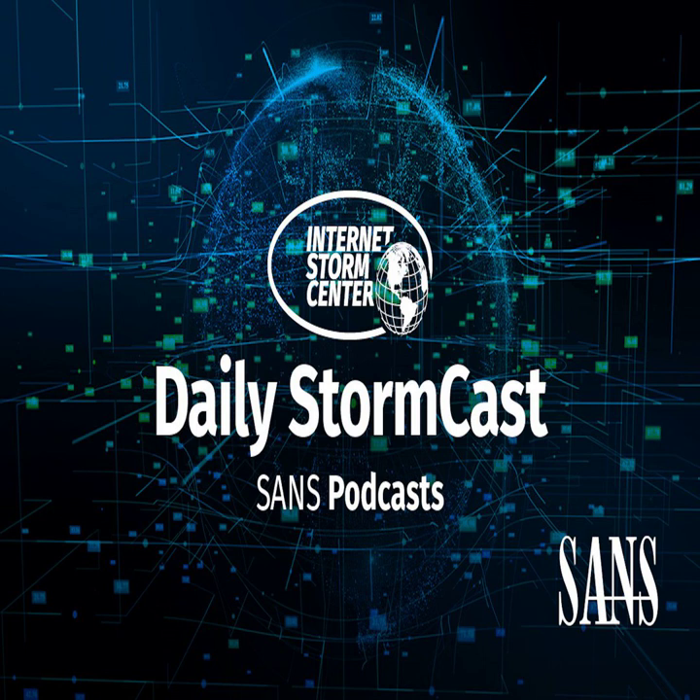Hello, welcome to the Wednesday, August 24th, 2022 edition of the SANS Internet Storm Center's Stormcast. My name is Johannes Ulrich and today I'm recording again from Jacksonville, Florida, with the remainder of a late evening thunderstorm in the background.